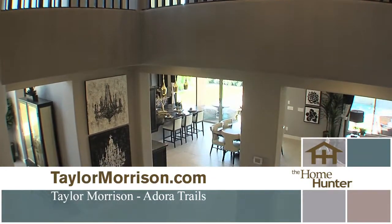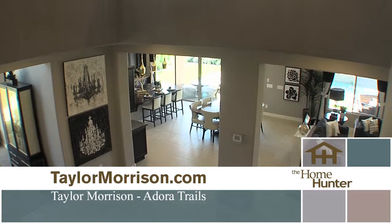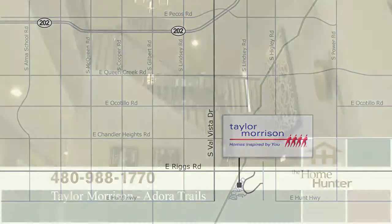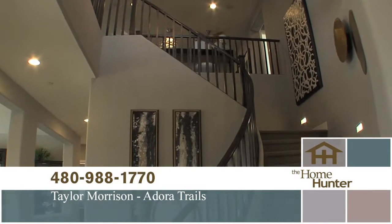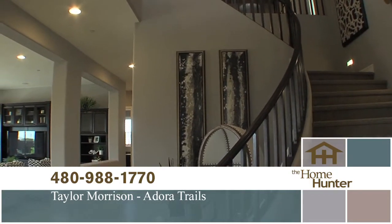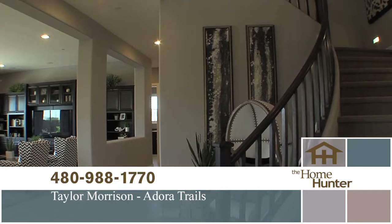Tell everybody exactly how to get out here. Take the South 202 to Val Vista, head south to Riggs Road and then head east. We're located between Val Vista and Higley off of Riggs Road. Everybody needs to come check this out because it is absolutely beautiful out here, and they can go to the website as well for more information. Thanks for joining us.